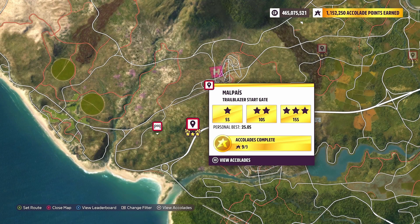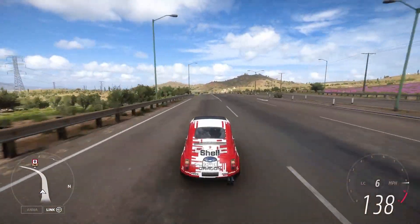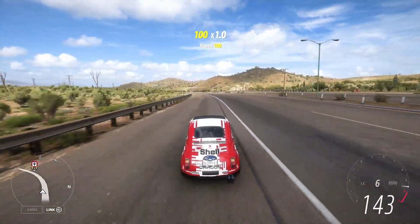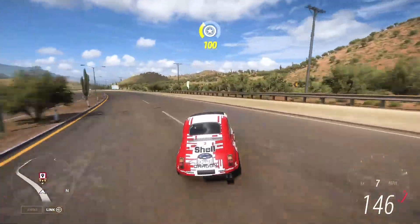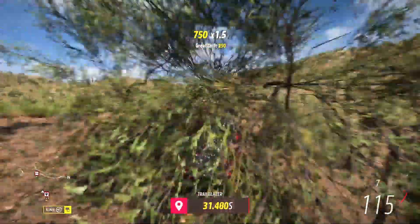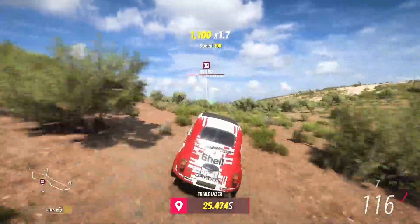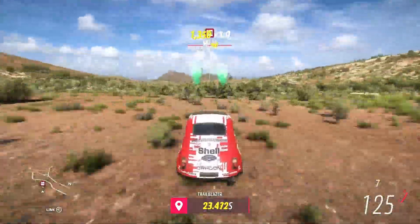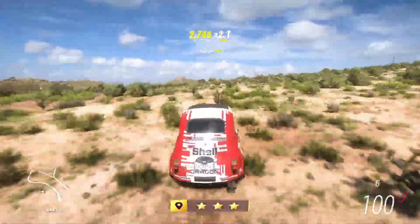We need 15 seconds left on the clock or more for that 3-star objective. This trailblazer is one of the shortest in Forza Horizon 5. Using the motorway as a run-up, we get a nice big entry speed — going at about 140mph. This isn't an on-road tune but it should have no trouble earning the 3 stars on the Mel Payer trailblazer. Coming through at 21.2 seconds — plenty of time left on the clock.